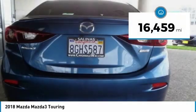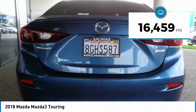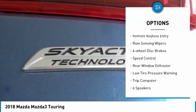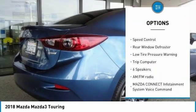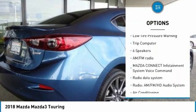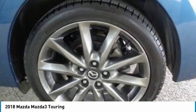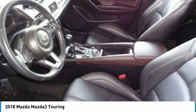This vehicle has less than 20,000 miles. Here are some of this vehicle's great options: electronic stability control, brake assist, traction control, remote keyless entry, rain-sensing wipers, four-wheel disc brakes, speed control, rear window defroster, low tire pressure warning, and trip computer.